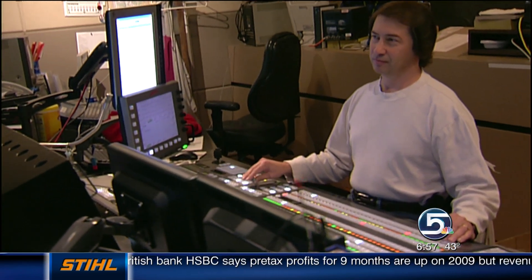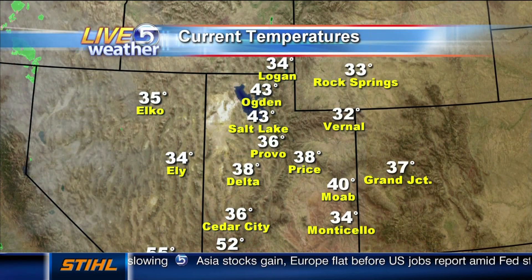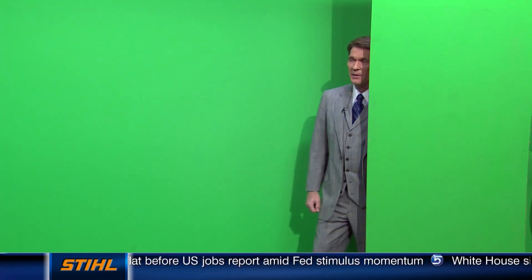We asked you what color is the wall that Dan does his weather in front of. By the way, this is Dave, our technical director. So Dave, why don't you show us how this all works? Watch now — I can just kind of see what color it is.